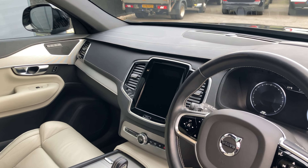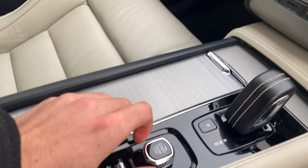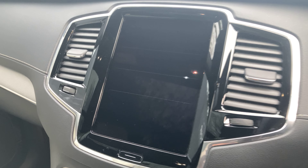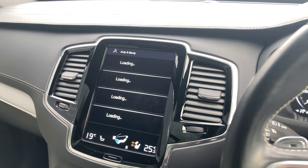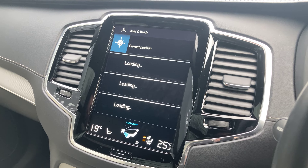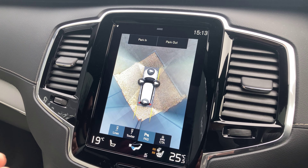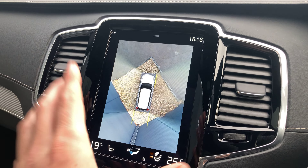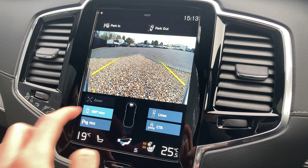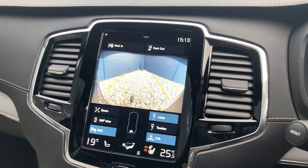Down here we've got the nine-inch portrait display. To turn on the car — this is a keyless start — we can just turn this knob clockwise with our foot on the brake. The big upgrade with this car is your 360-degree surround camera. If we put it into reverse, we've got so many options and permutations in terms of your camera view. This is your bird's eye view; if we click this button we've got our front camera; and if we go back to 360 we've got our rear camera.